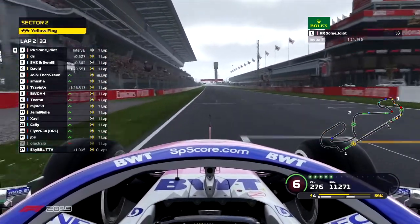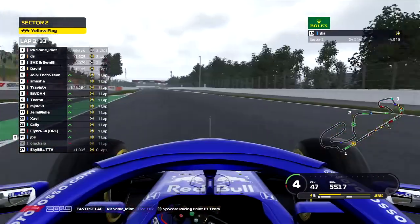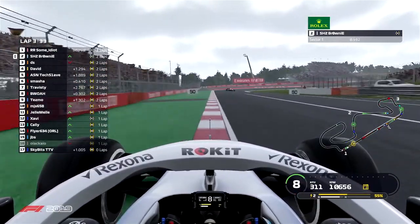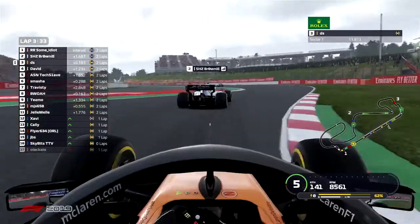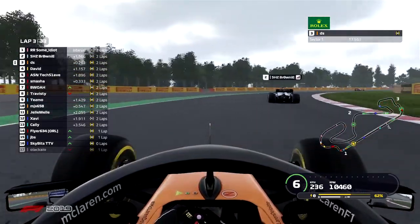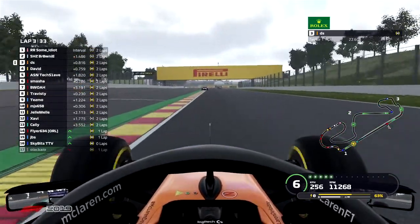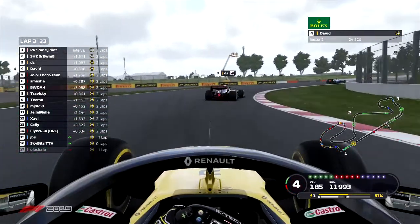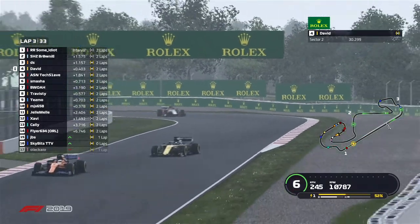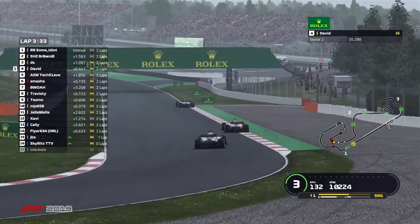As these drivers finish out the second lap — very eventful — the Ferrari of Flyer is still struggling on those tires. JBS also having issues. Brownie now overtaking the McLaren down into turn one; he looks to make that move stick, the McLaren right behind him through turns two and three. DS goes way wide but keeps things under control, getting back onto the circuit. David looking to capitalize in the Renault behind him. Skybits is now in the pits, having fallen back into 16th in that Red Bull.